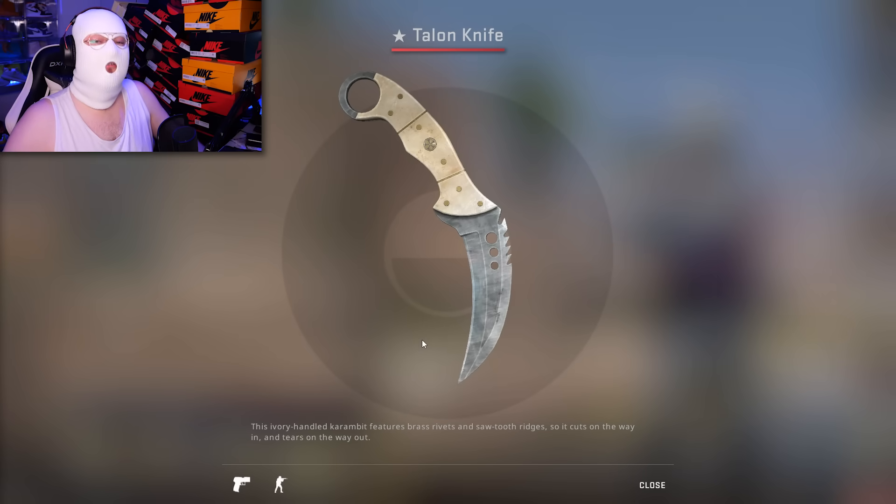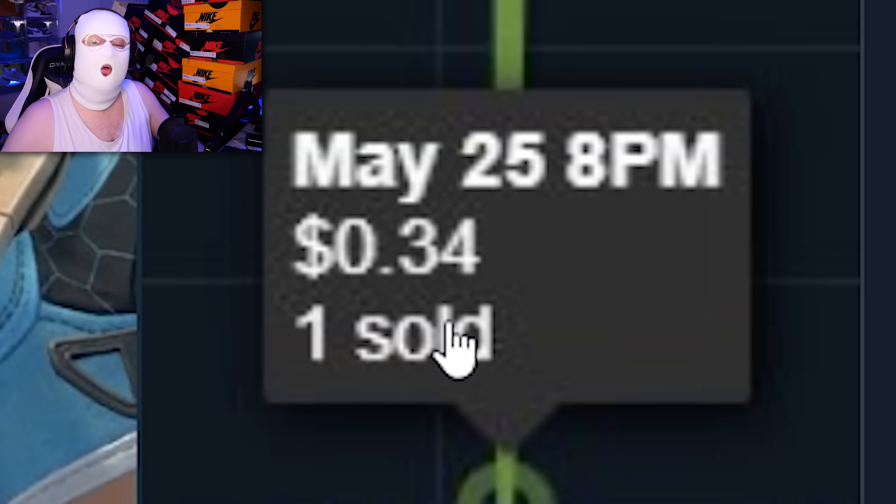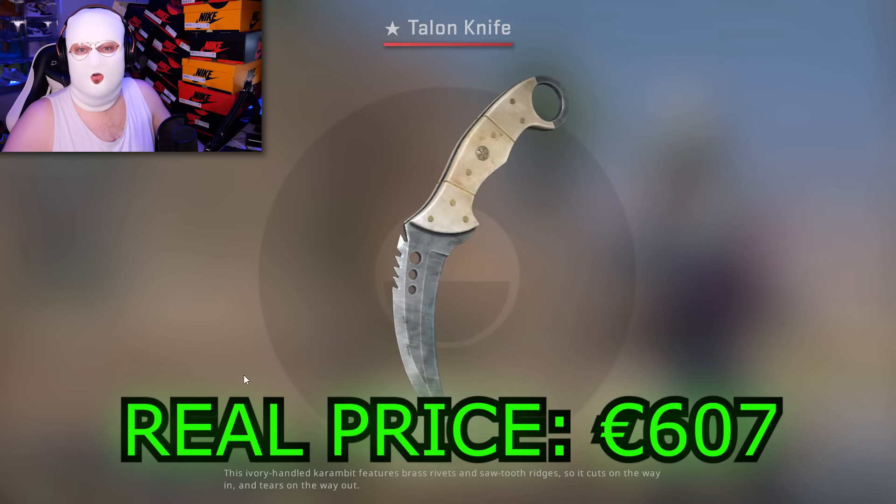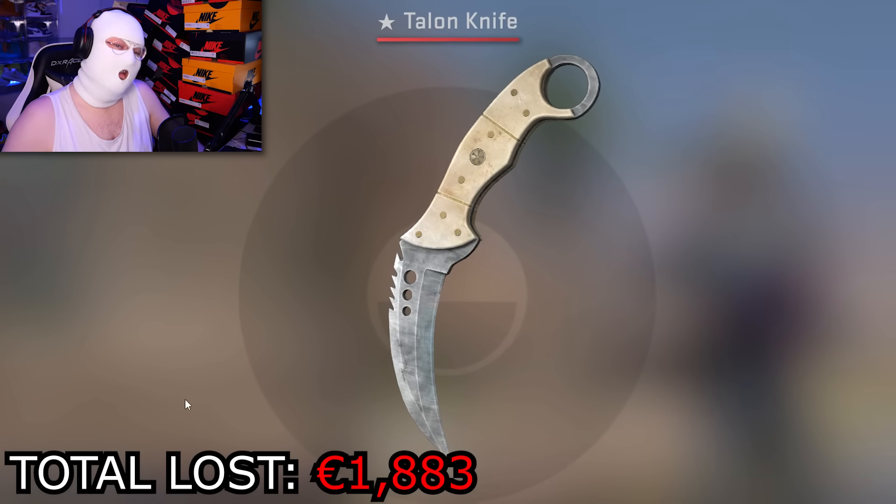Next item: a Talon Vanilla sold for $0.34, which if you didn't know is just over 600 euro, so that just keeps adding to the list.